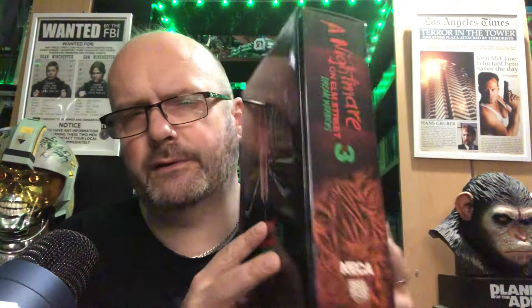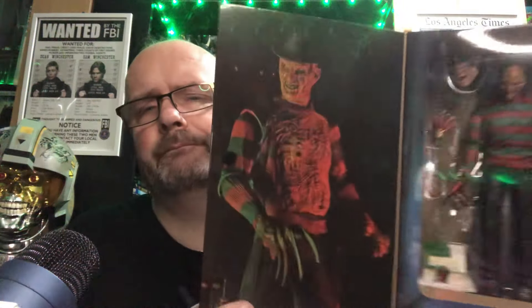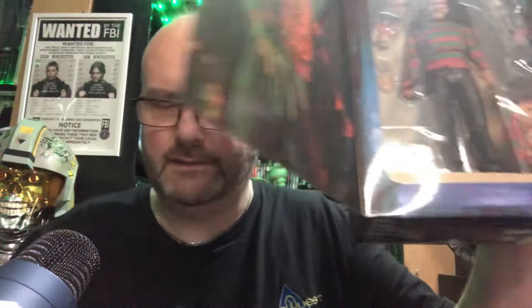So this here is a Nightmare on Elm Street NECA Freddy Krueger figure — Nightmare on Elm Street 3, as you can see. I paid 16 pounds for this; NECA figures are usually up in the 40s, so for 16 pounds I wasn't going to turn it down. Nice image there as you can see with Freddy Krueger himself — let's see if we can get a bit closer.